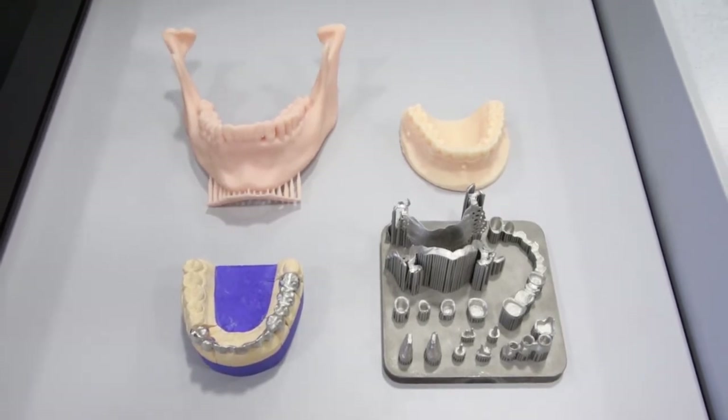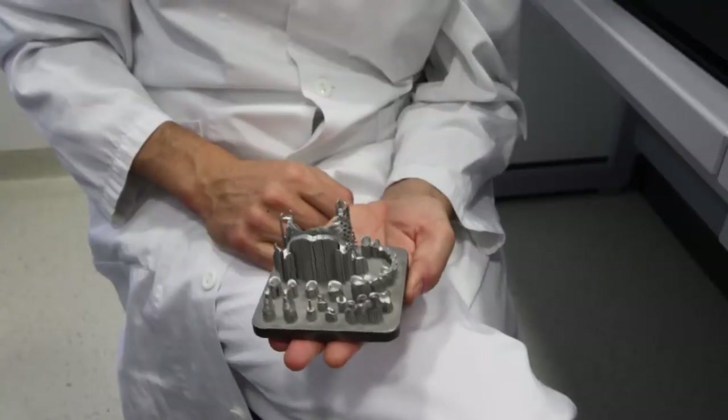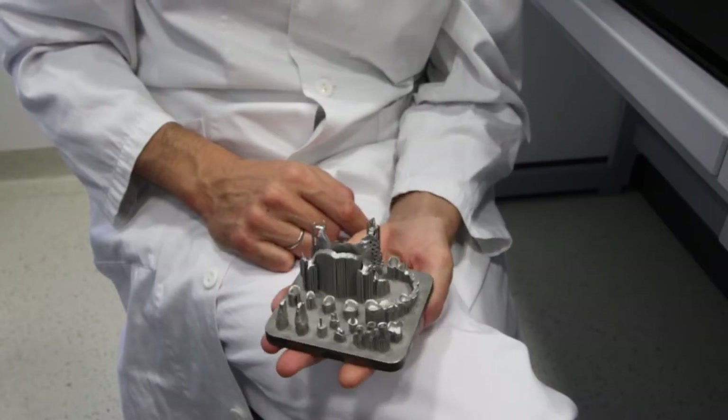The research fields are: first, natural teeth; second, printed metals — we can print metals in our own in-house metal fusing system, it's a Concept Laser; and the third field of interest is the surface of implants.